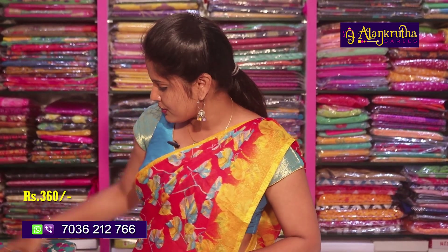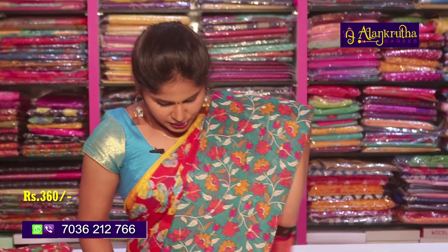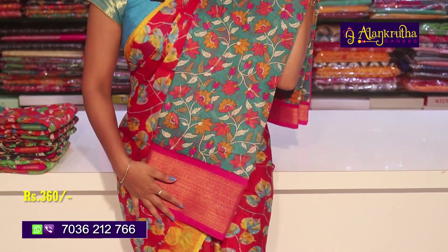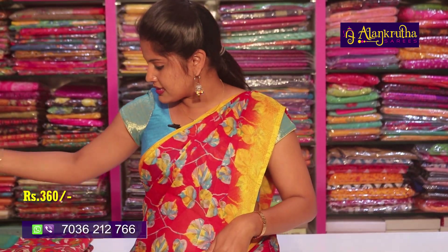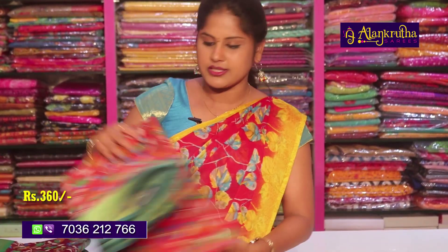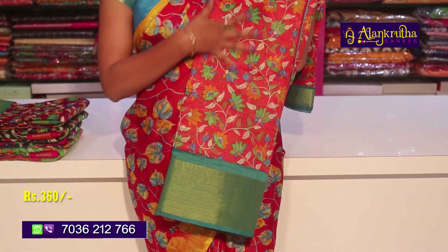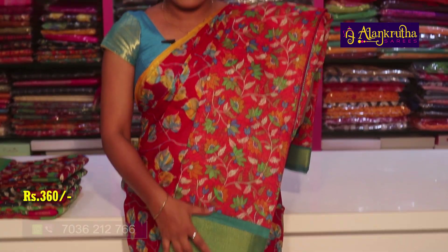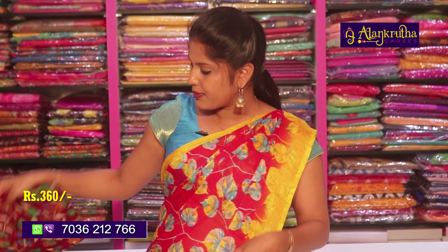This is available at a reasonable price of 360 rupees with a lot of colors and pink colorings. It comes with a contrast blouse. Also available in red with lots of colors. The green blouse option is also 360 rupees.